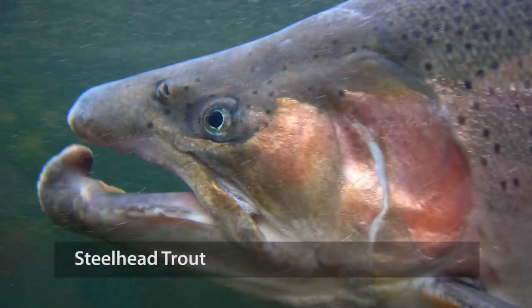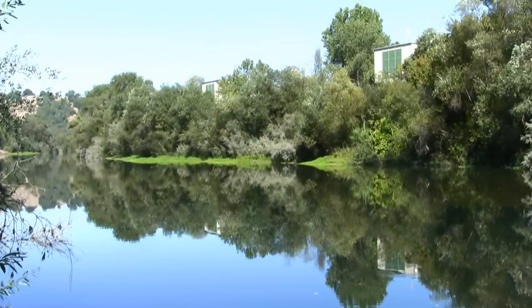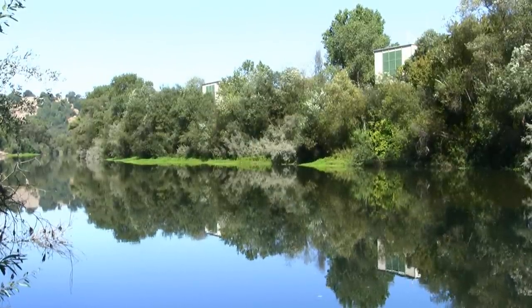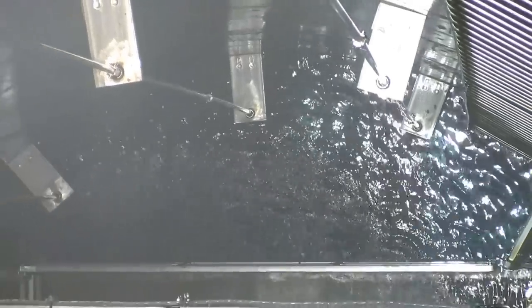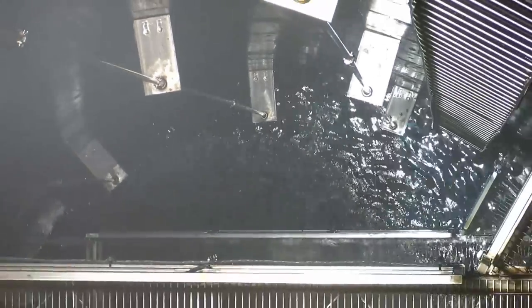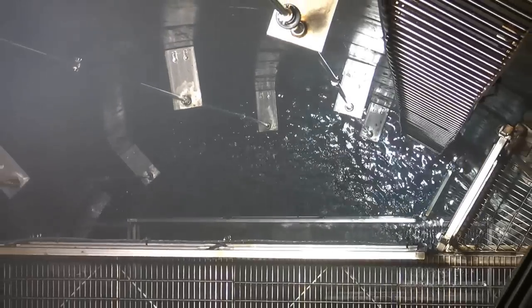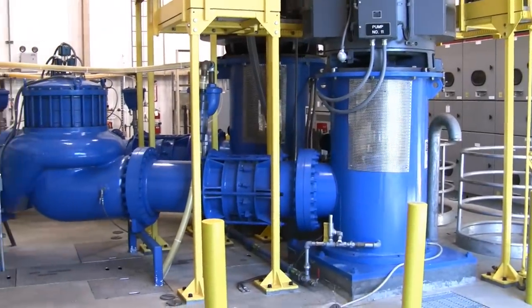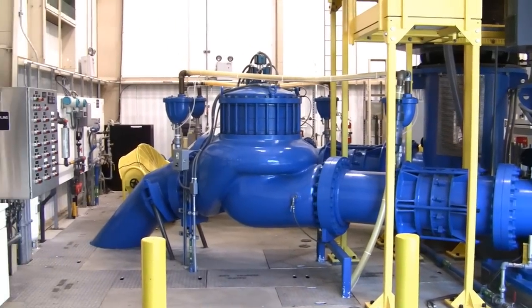Water is carefully released from both Lake Sonoma and Lake Mendocino to ensure enough water is available for these threatened and endangered species. The water agency has six collector wells adjacent to the Russian River. Groundwater is naturally filtered by the sands and gravels of the aquifer and is pumped up from deep beneath the ground by these six collector wells. The water is then chlorinated and pH is adjusted to prevent corrosion of the pipelines.